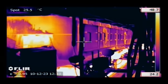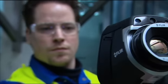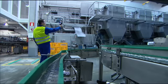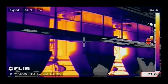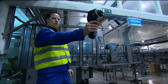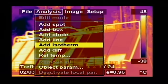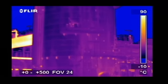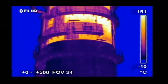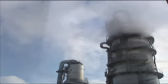FLIR thermal imaging cameras are also used to inspect ovens and drying installations, as well as in the petrochemical sector. They provide rapid, accurate diagnosis for furnace maintenance, refractory loss management, and condenser fittings. Heat exchangers are checked to detect blocked pipes. FLIR cameras are also widely used for inspecting cracker installations, where many pipes and tubes are insulated with heat-resistant refractory stone, and thermal imaging can easily detect if the insulation is still intact.